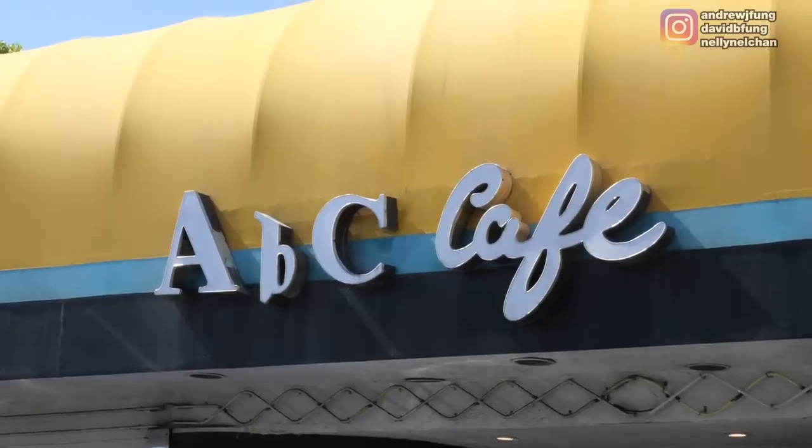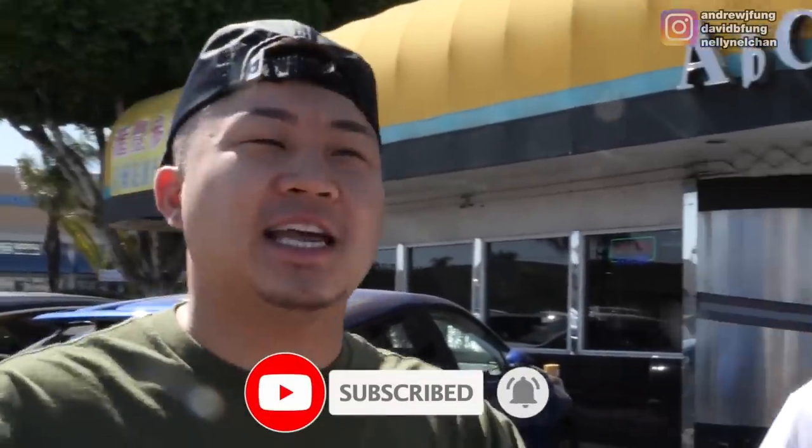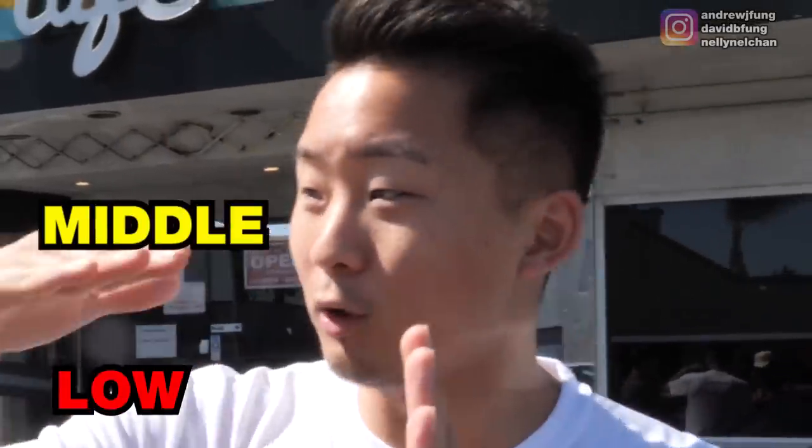David, we're starting here at ABC Cafe. Now, is it a steakhouse really? It's a Hong Kong cafe, open 24 hours, very famous. We're going to go cheap, middle, and then super high-end. We're starting at the bottom third — ABC Cafe, Monterey Park. Let's go.